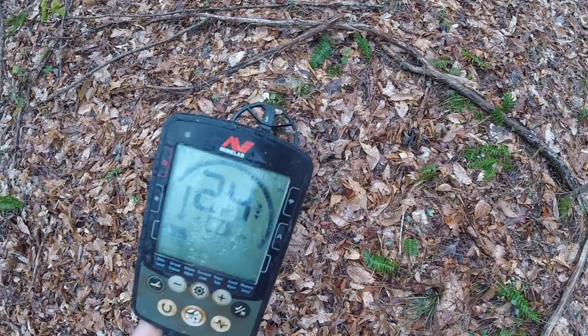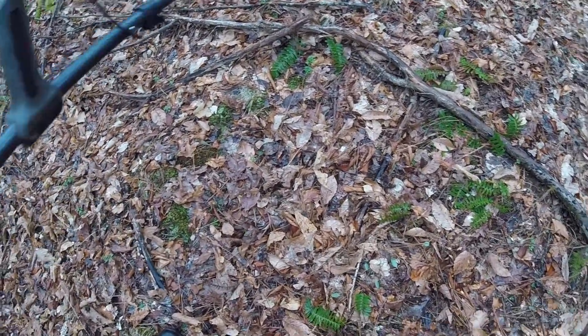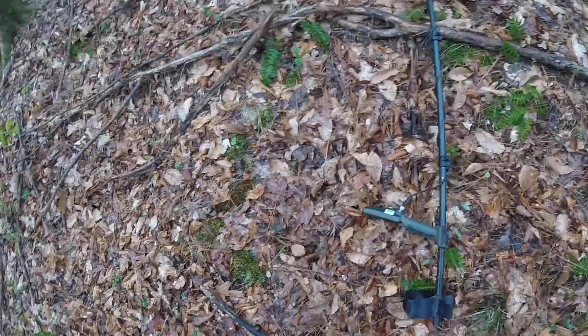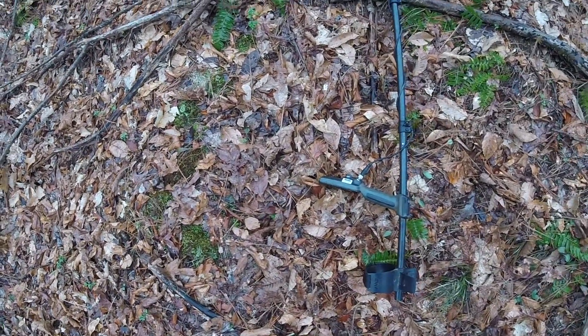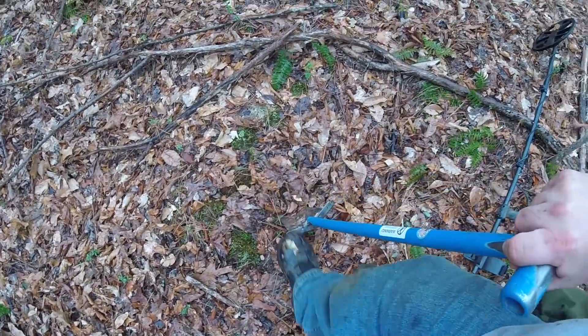About four inches down — let's see what it is. Could be more copper, could be something else, could just be trash. There's part of the still. Let's see if it's part of the copper coil. Let's dig it up — see if I can do it one-handed.